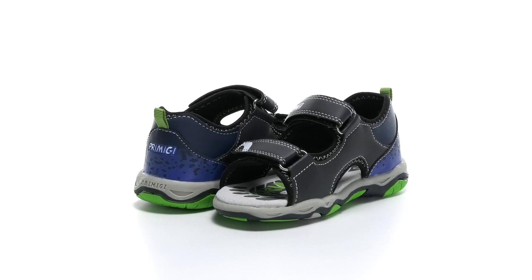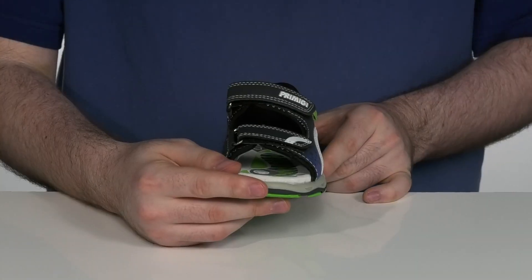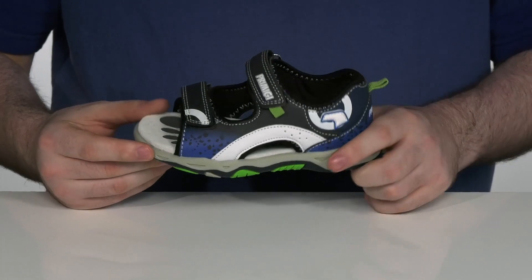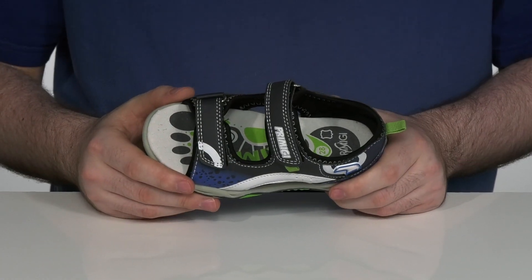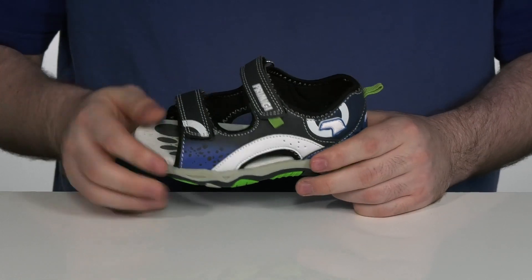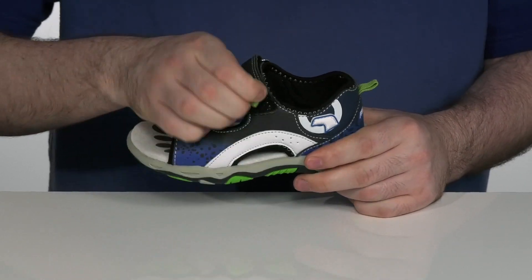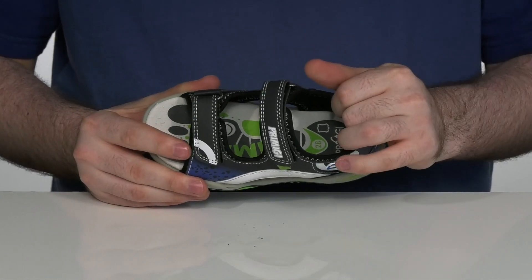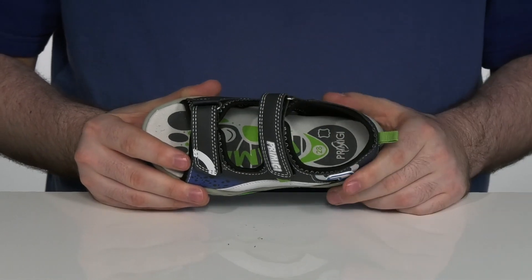Summer is finally here, so make sure that your kids are very comfortable when they're outside running around in these sandals from Primigi Kids. This silhouette has a synthetic upper with a dark blue and light blue pattern. It's got two adjustable hook-and-loop closure straps for a very secure fit, and the inside lining is a soft nylon that's quick-drying, so it's gonna make sure they feel comfortable.